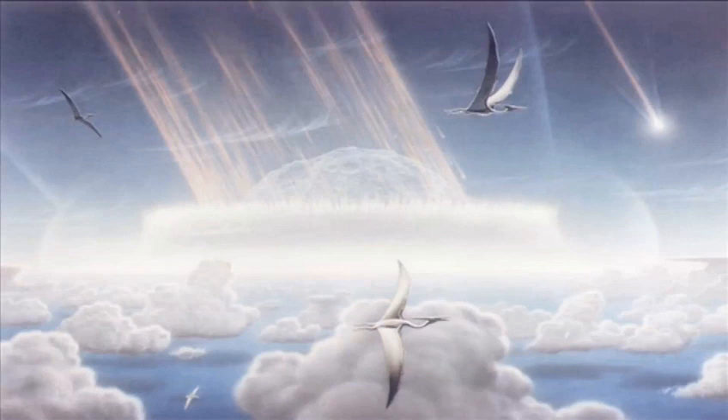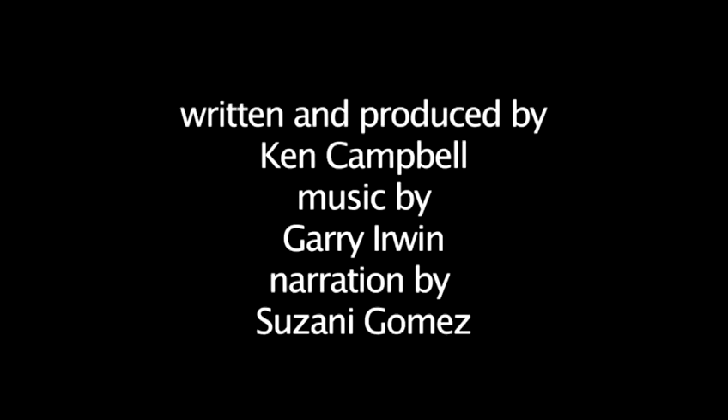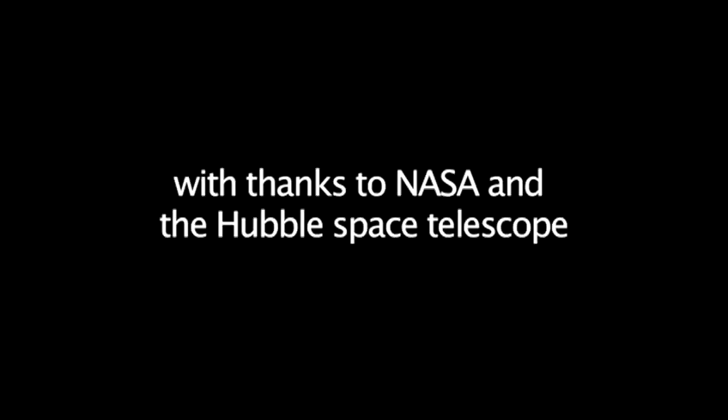Astronomers believe it is only a matter of time before we are hit by another one — let's just hope it's not soon. For more intriguing information about our solar system, check out our other films here on Videojug.